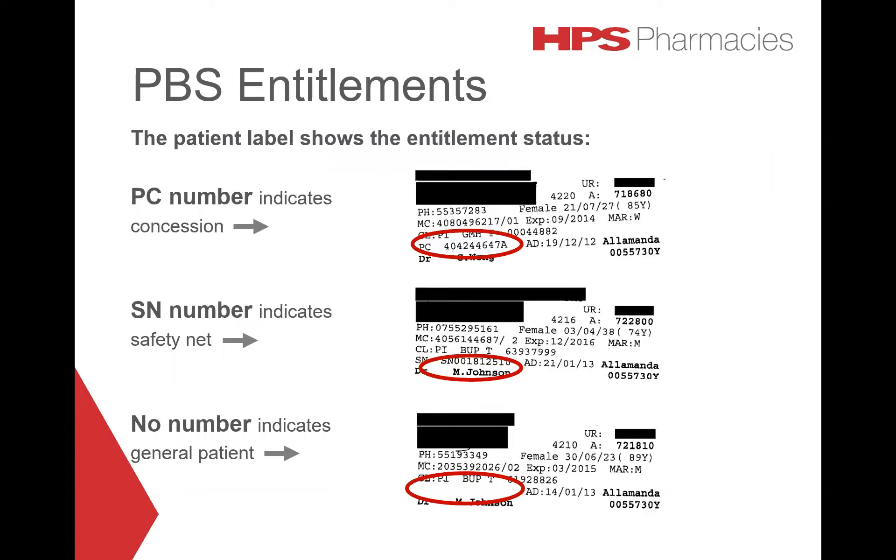To identify the PBS entitlements for a patient from the patient label: a PC number indicates concession, an SN number indicates safety net, and no number indicates a general patient.